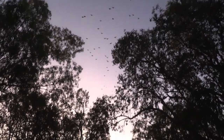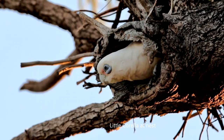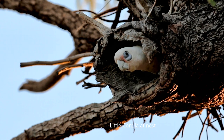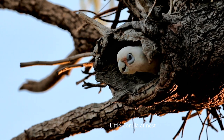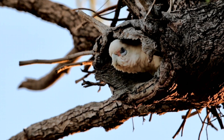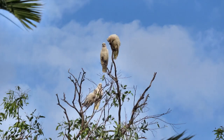Today we're going to look at the corellas. The corellas have a crest that is more vertical at the front but does not fan out like the sulphur-crested cockatoo. The corellas are often called blue-eyed cockatoos because they have a bluish periorbital eye ring. The feathers are mostly white, but over the face and throat they can have variable amounts of pink depending on the species.